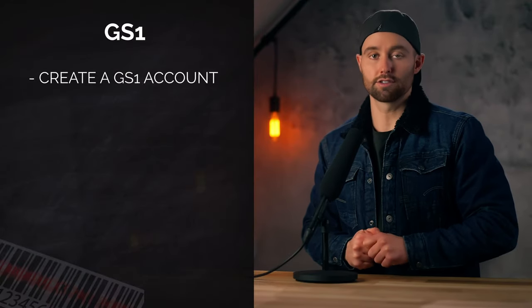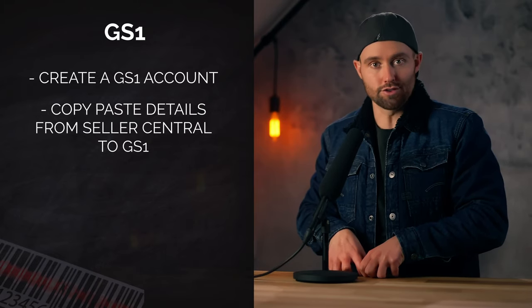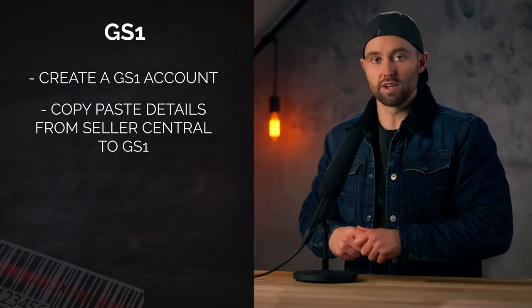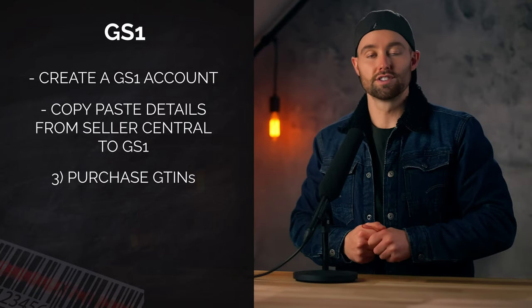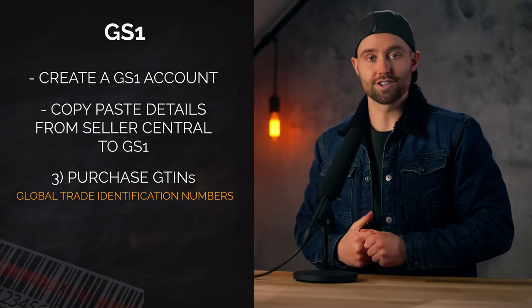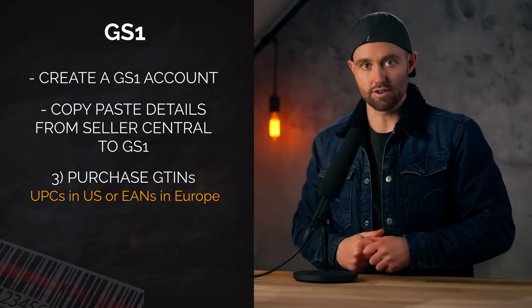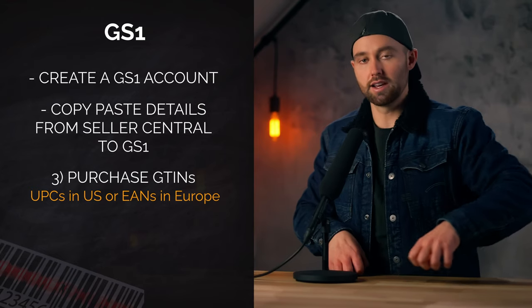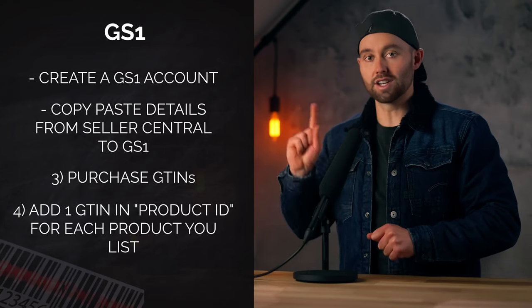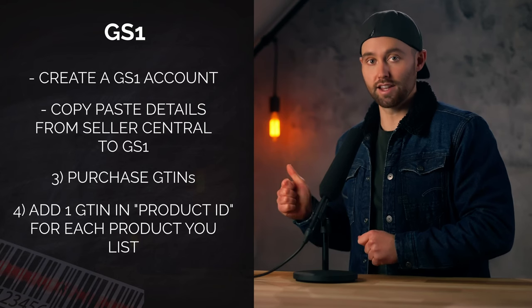Once you are through verification, you're also going to want to consider setting up a GS1 account for your company. I recommend literally copying and pasting your company details from Seller Central over to GS1 — this way when Amazon goes and looks at your GS1 account they match exactly. On GS1 you can then purchase GTINs — Global Trade Identification Numbers. These are more commonly known as UPCs in the US or EANs in Europe. Each of these is a code specific to one of your products and it links that product back to your company and brand, and you're going to need one for each product you list on Amazon.